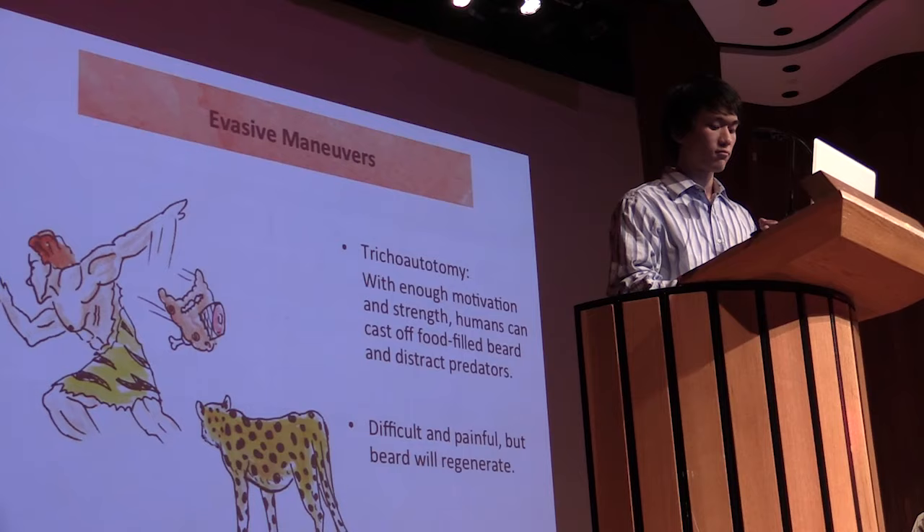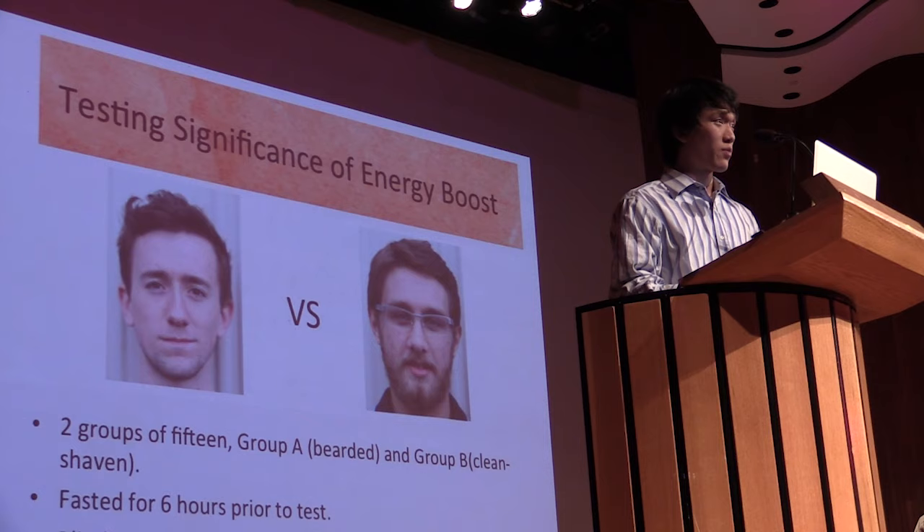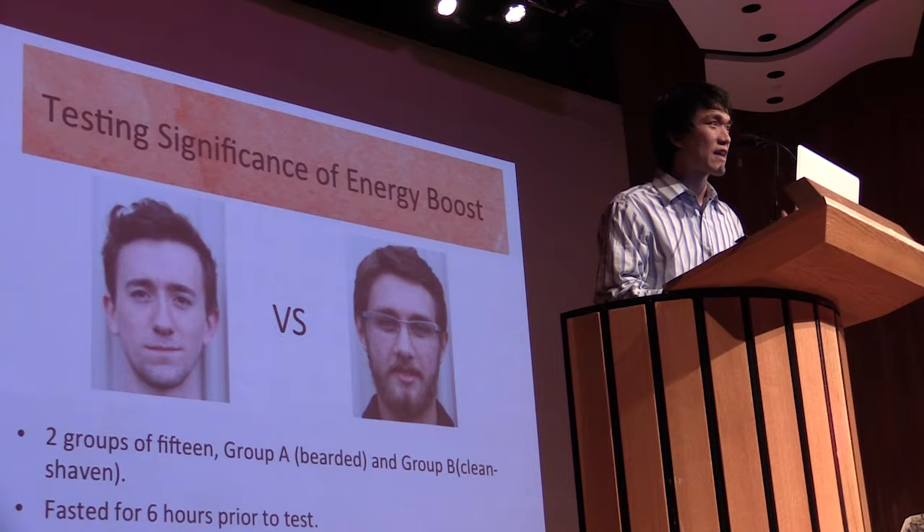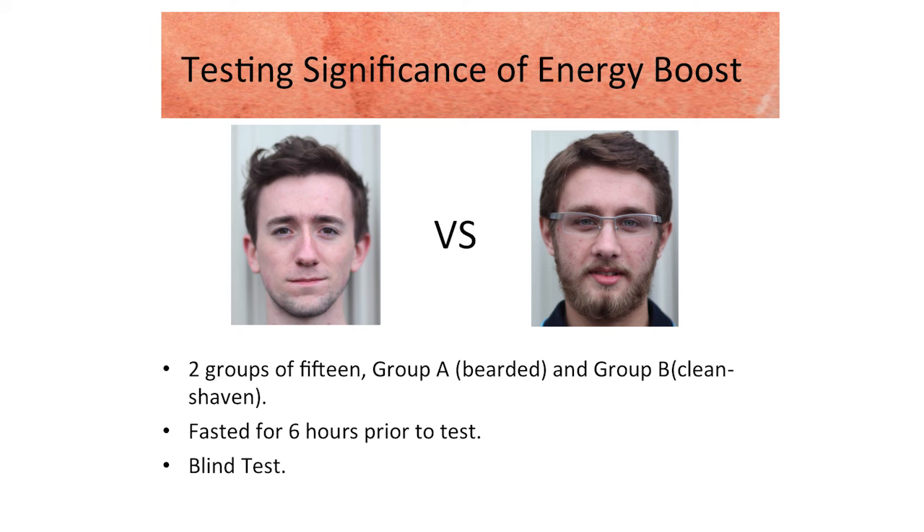Despite the abundance of such convincing evidence, we decided to test out the true degree to which beards could enhance performance in daily activities. Male students from an age group of 17 to 18 were divided into two groups: Group A with beards and Group B without beards. Having fasted for six hours prior to the task, they were instructed to run 1,600 meters as fast as possible, and to simulate the presence of food in their beards, the bearded students had a high-energy content paste applied to their beards.